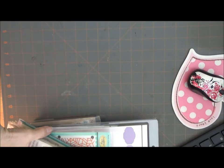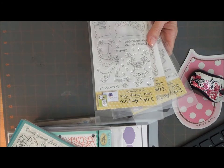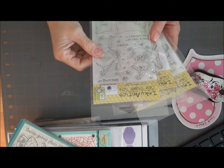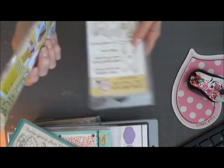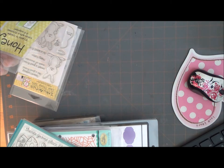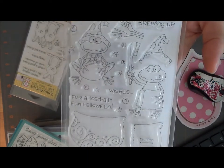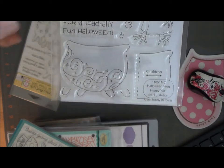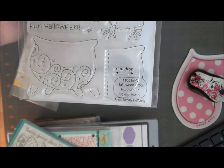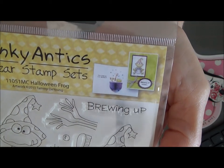I bought these three Inky Antics stamps. These are the ones you use with the honeycomb paper. I got this one — this is 'Brewing Up,' the Halloween frog. Really cute stamps. There's the cauldron and there's the stamp you use to put on the honeycomb paper and cut it out, and when you open the card up, it makes the cauldron. You can see up here it gives you a little idea of what you can do with the card.